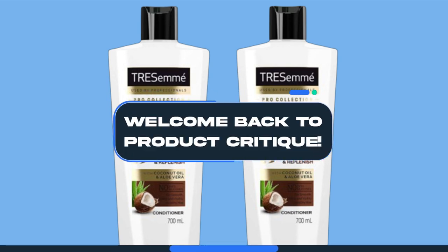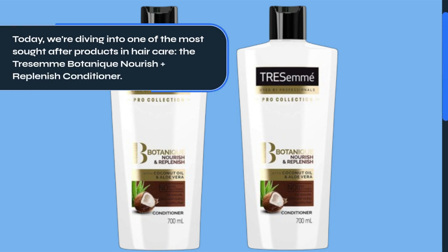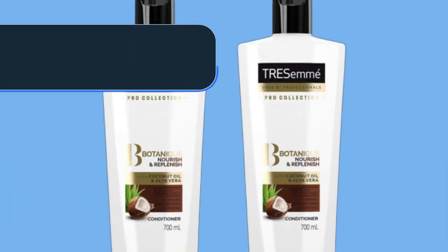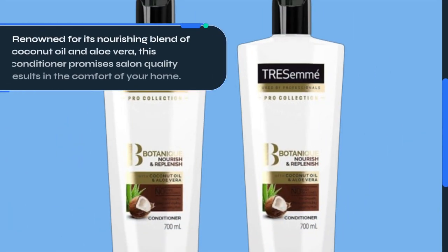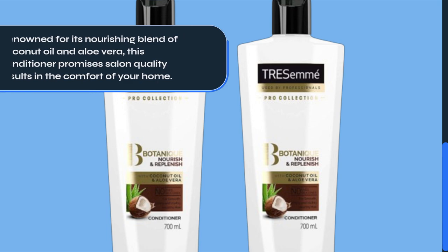Welcome back to Product Critique. Today, we're diving into one of the most sought-after products in hair care, the Tresemme Botanique Nourish Plus Replenish Conditioner. Renowned for its nourishing blend of coconut oil and aloe vera, this conditioner promises salon-quality results in the comfort of your home.